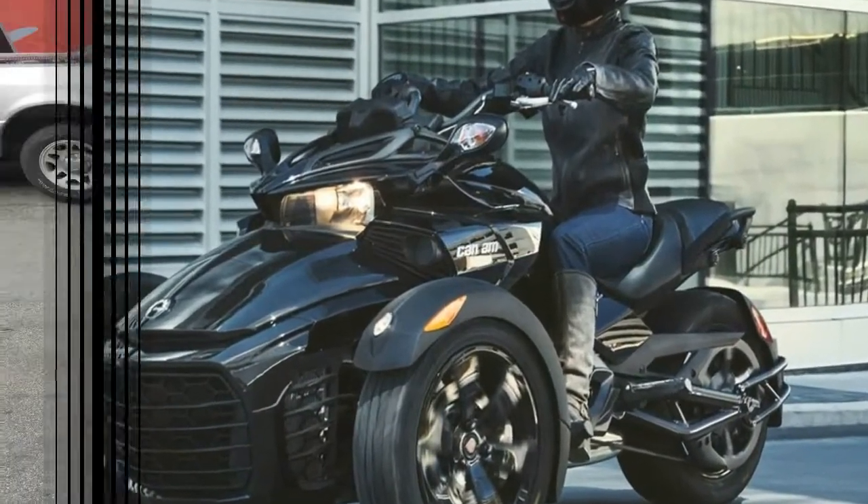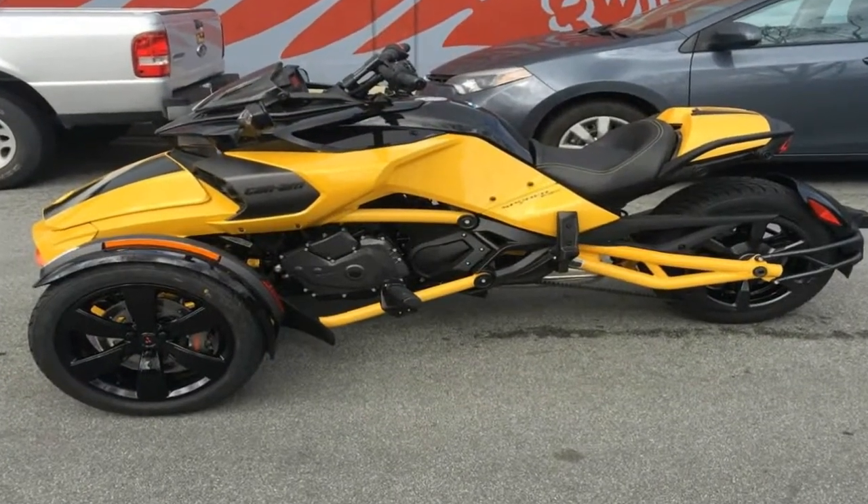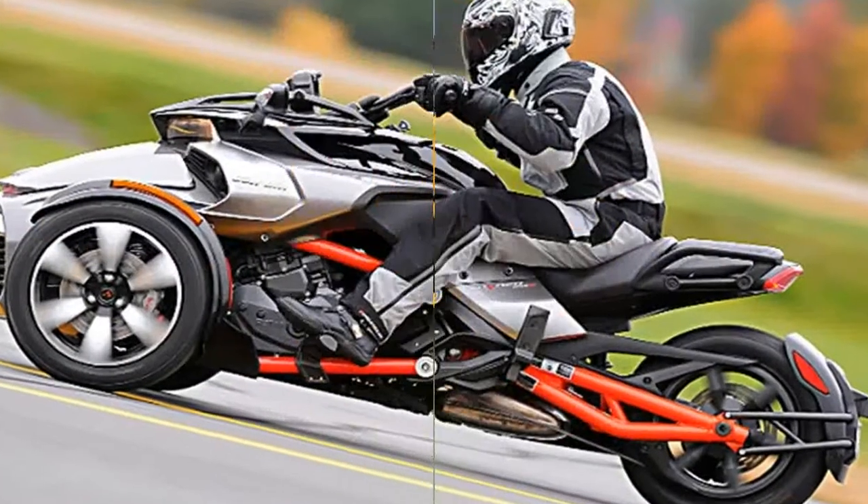The spectacular safety package also reprises its role with traction control, stability control, and ABS on board.